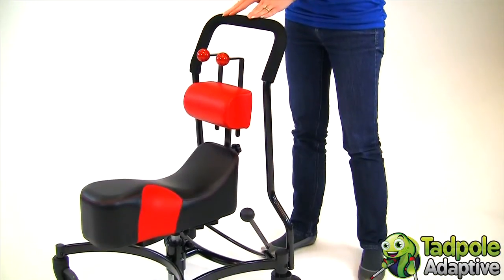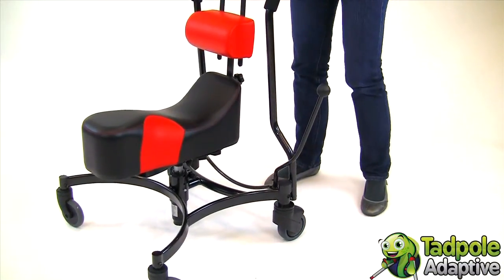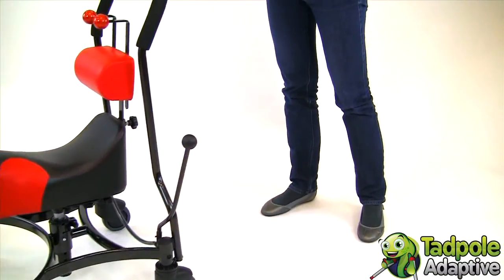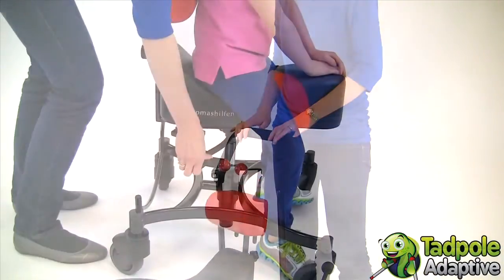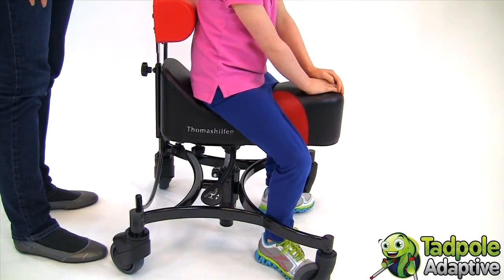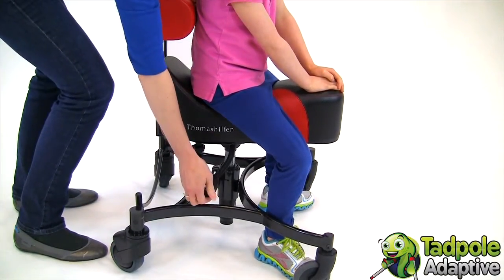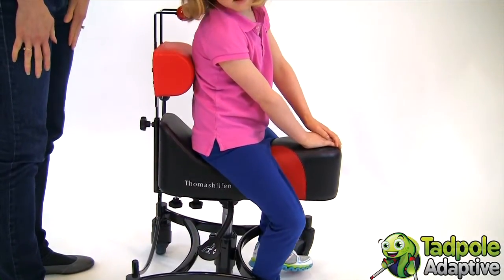Some children have even been able to transfer themselves from Cease to a stander or gait trainer. This active straightening of the body from the pelvis to the back of the head improves the use of muscles throughout the trunk. Due to the improved postural control, children with cerebral palsy start using their upper extremities more and there is a noticeable reduction in unwanted movement.